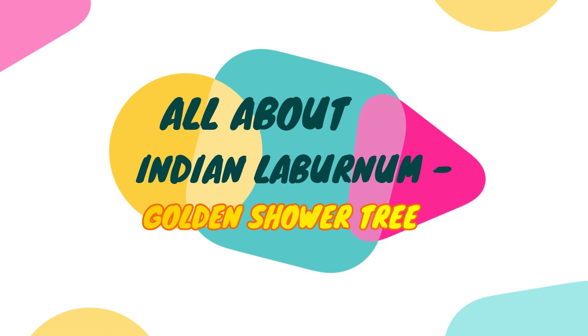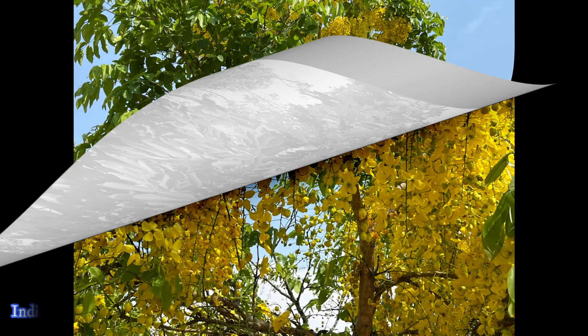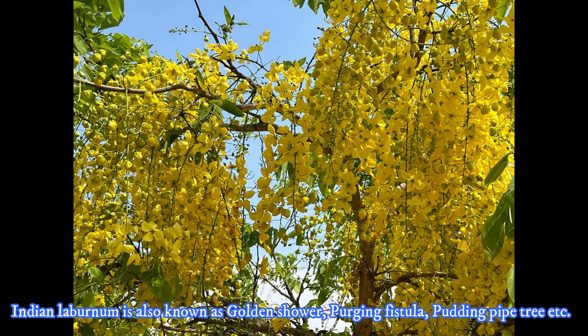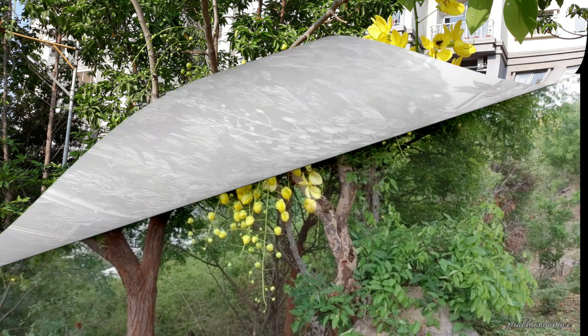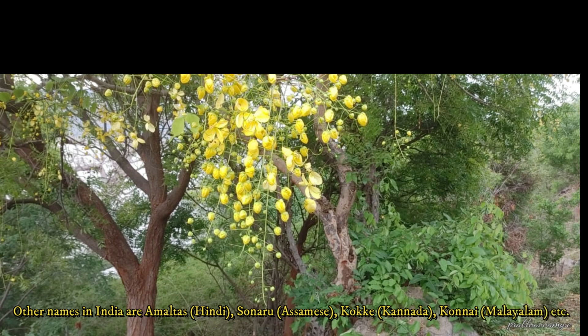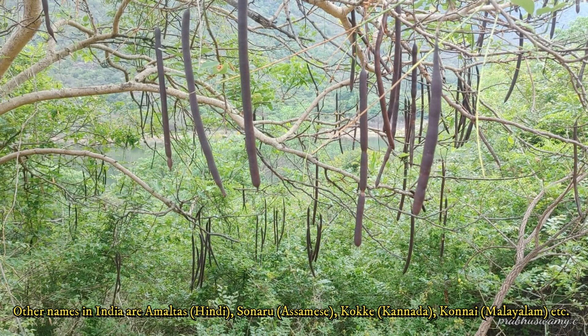Welcome to my channel. This video is about the Indian laburnum tree, which is also known as golden shower, purging fistula, pudding pipe tree, etc. Its Latin name is Cassia fistula. It is called by different names in India such as Amaltas in Hindi, Sunaru in Assamese, Kokke in Kannada, and Kannai in Malayalam, and so on.